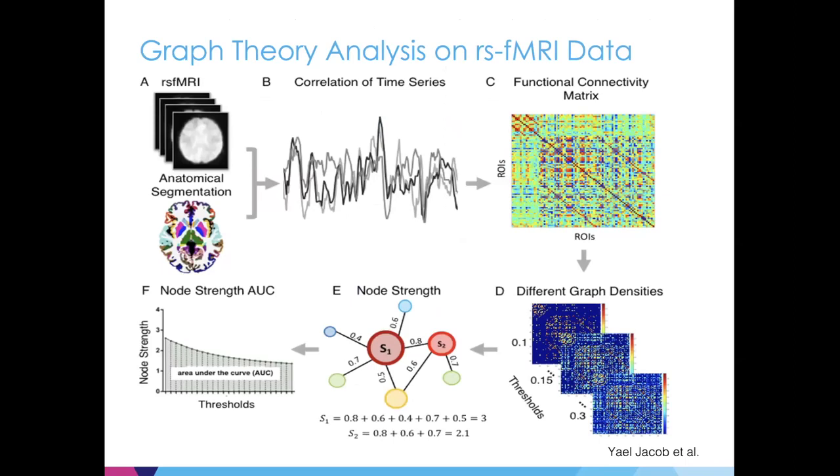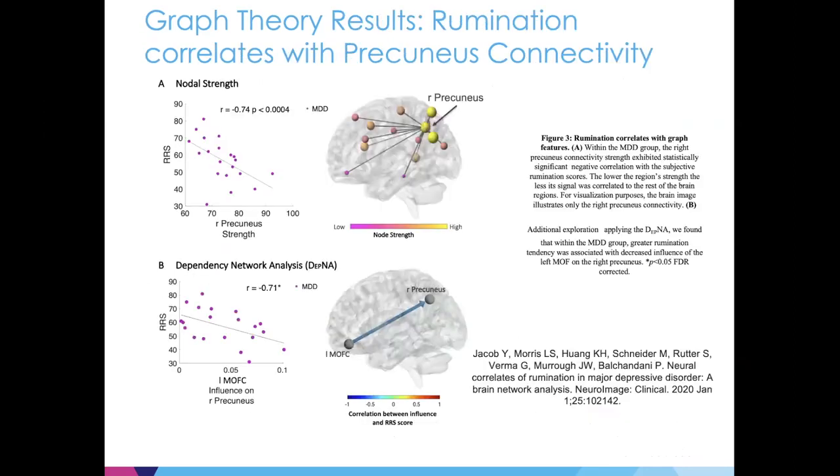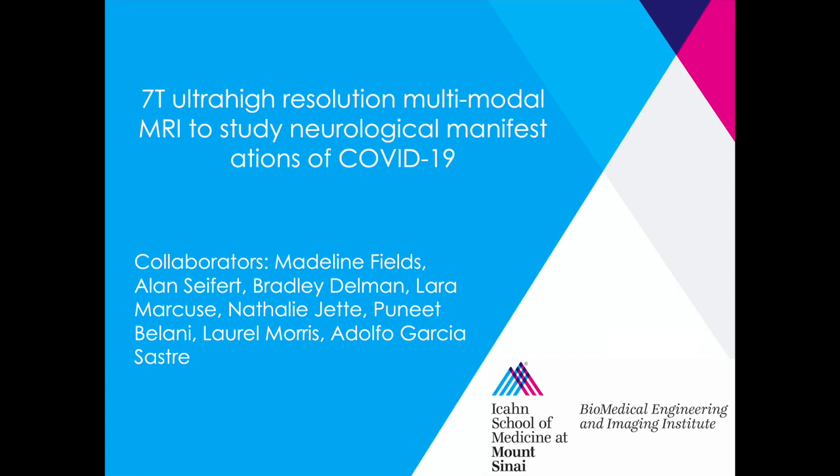We performed graph theory analysis on functional MRI data, looking at different graph densities. Yael Jacob, who published this work, looked at node strength — a measure of how connected a certain node in the network is. It was found that the precuneus had a very strong correlation between its node strength measure and the rumination score, and this also survived correction for multiple comparisons. This work has been published recently.